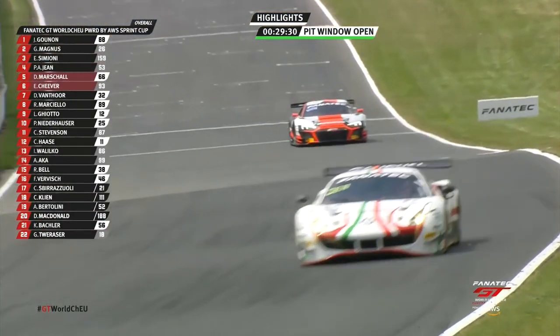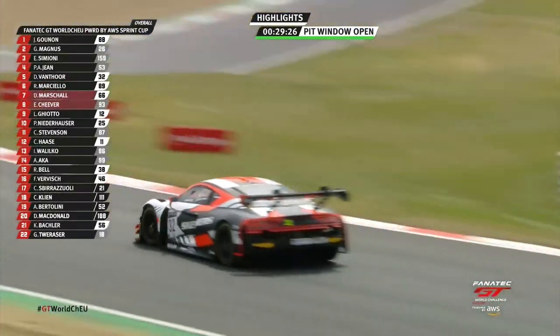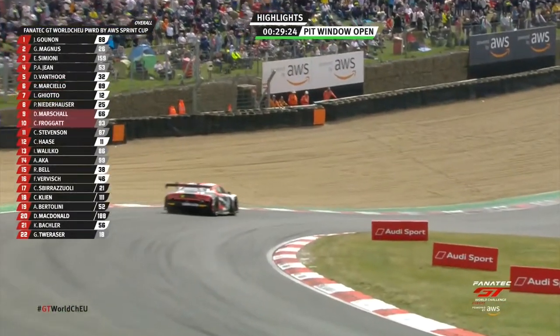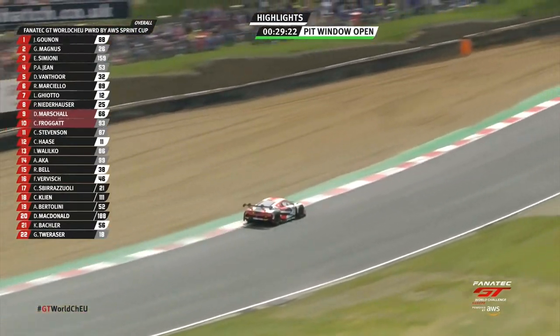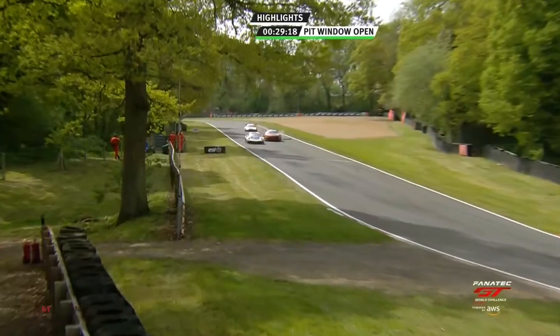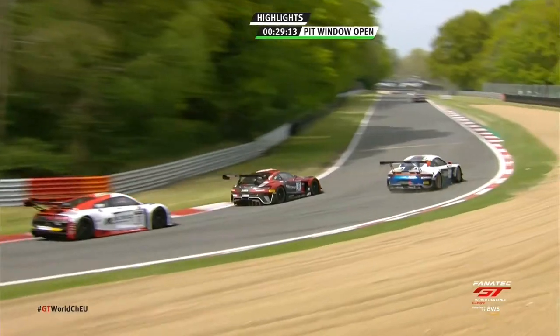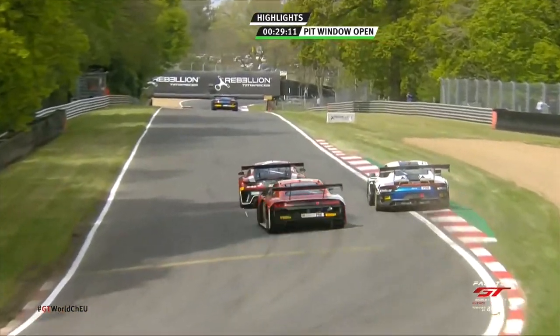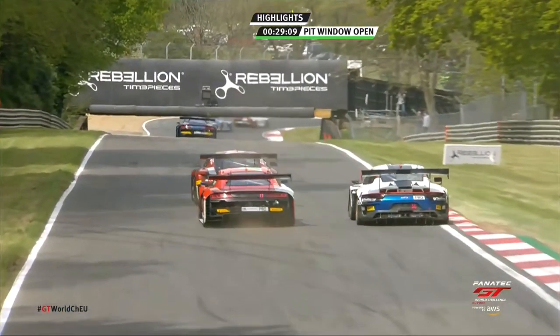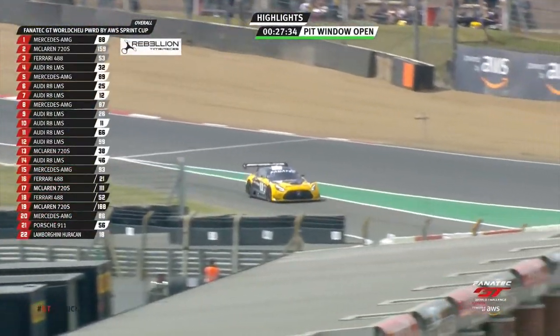Now you can see the lead Ferrari in the hands of Pierre-Alexandre Jean. Dries van Thoort goes very wide at Paddock — he saved it, a little mistake. And then car 87, the Casper Stevenson Mercedes, smashes through the polystyrene — that's why it's now in fragments. He was really trying to get around the Porsche and it's limping its way back towards the pit lane.